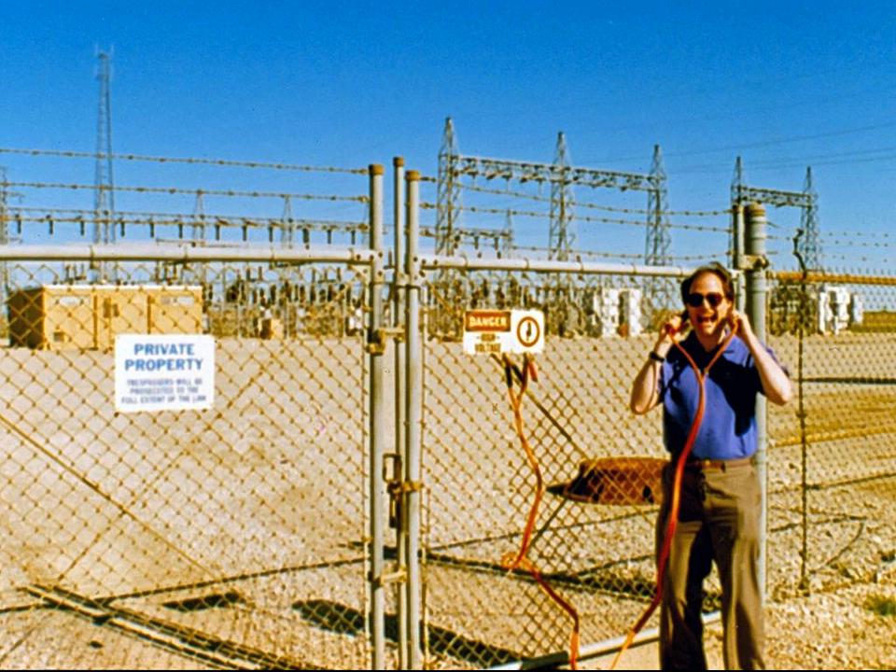A cross-country power line feeds into this substation near Tri-County Tech in Bartlesville. The substation has giant circuit breakers and also step-down transformers, which lower the voltage to 13,800 volts for citywide distribution.